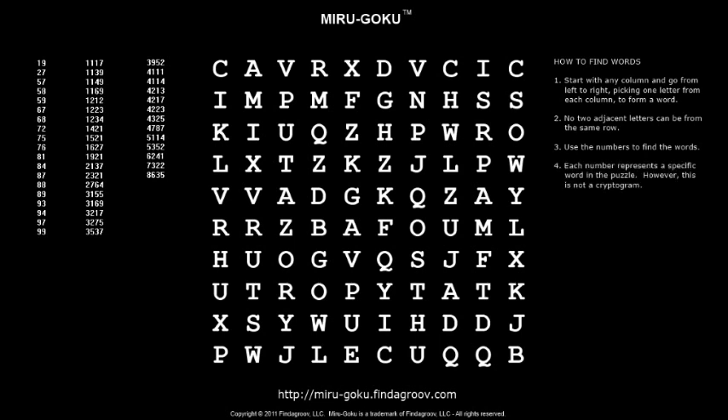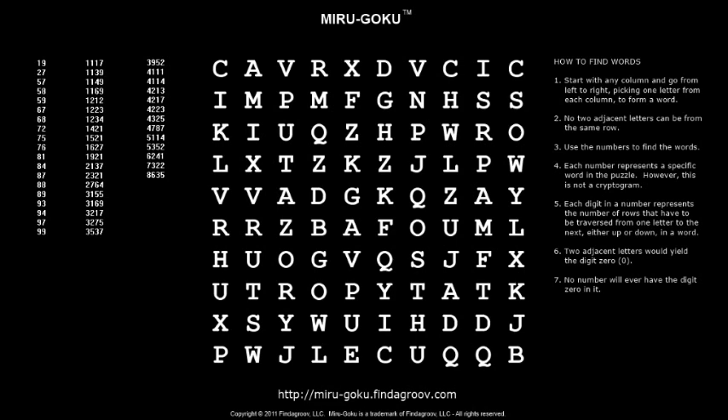Each number corresponds to a specific word in the puzzle — but it's not what you're thinking. The digits do not represent letters like some sort of cryptogram. Instead, each digit in a number is the number of rows up or down to go from one letter to the next. If letters were allowed from the same row next to each other, the digit would be zero — but since they aren't, you'll never see a zero. Also, because they represent distances and not letters, the numbers will always have one less digit than the number of letters in the word.